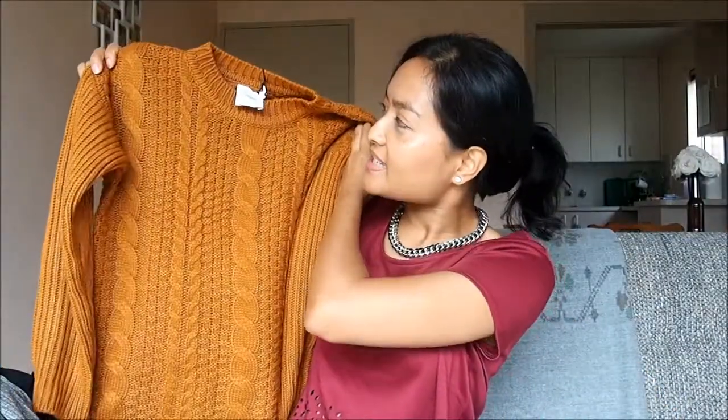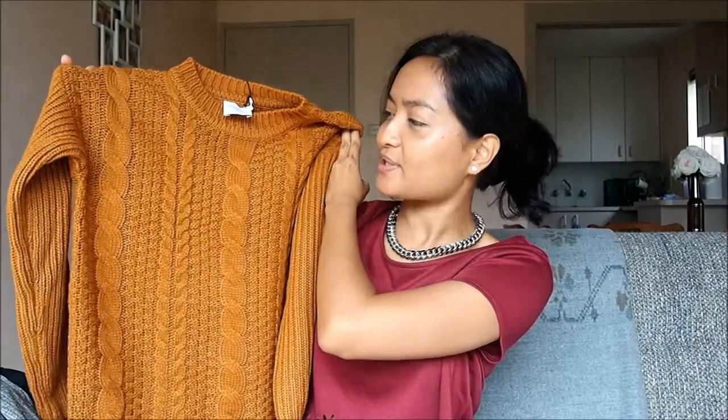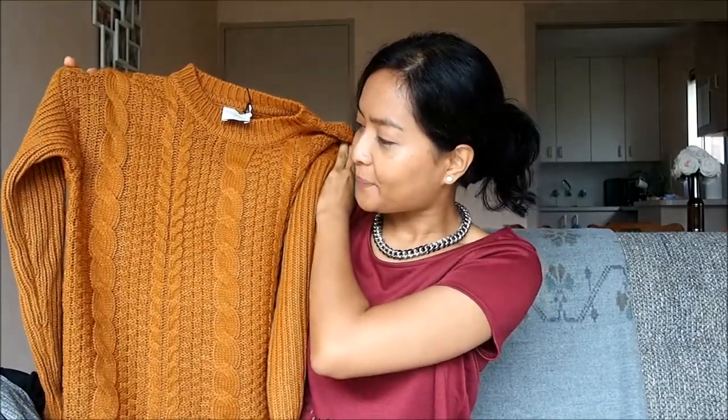Last but definitely not least is this mustard cable knit sweater. Look at that colour — it's absolutely gorgeous. I can't wait to wear it out, but it's still a bit warm for that, so I have to wait for it to get a little bit colder.